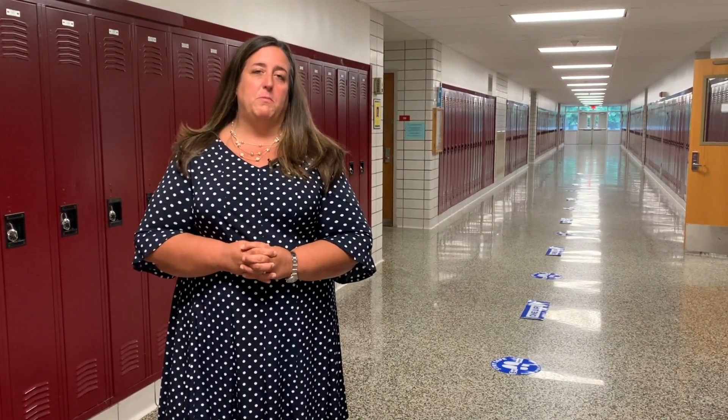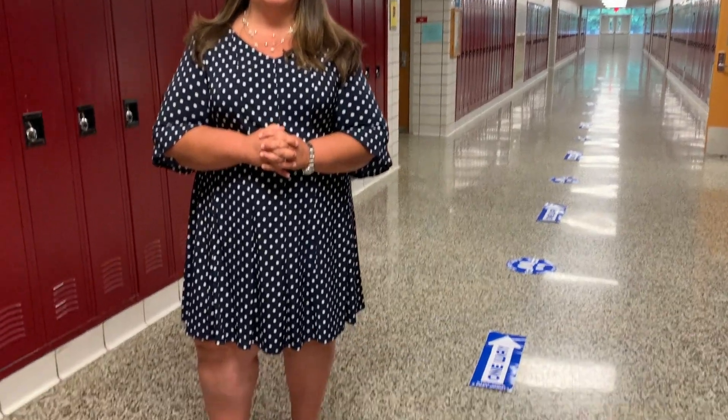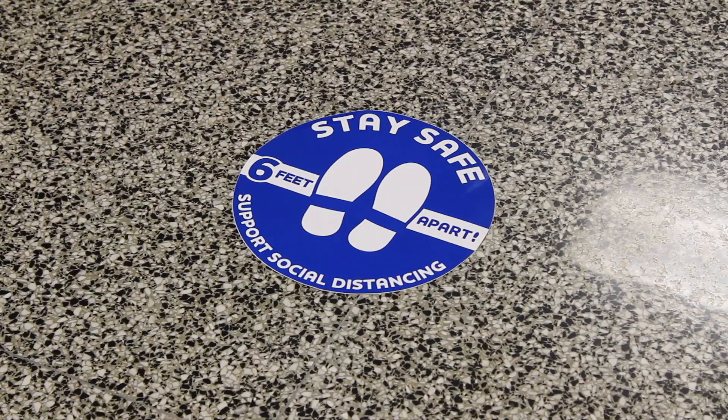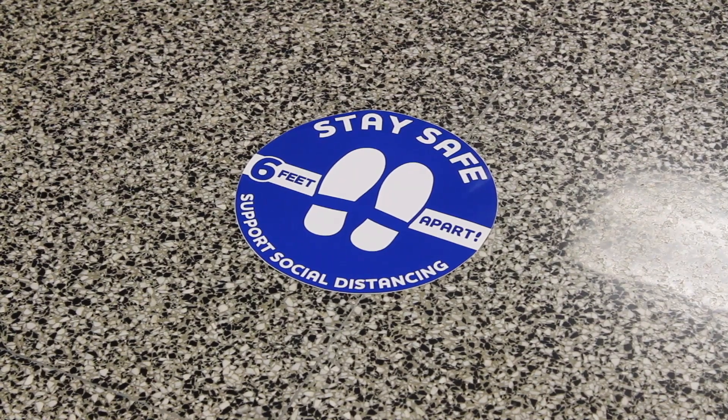To help facilitate social distancing in our hallways, all of our hallways will be one way. They will all be marked with stickers on the floor as well as signs at the ends of each hallway. In addition, all of our stairwells will be either up or down stairwells so that students can navigate the hallways and get to their next classes.